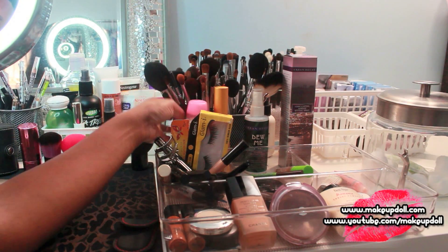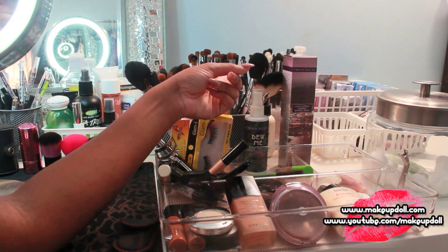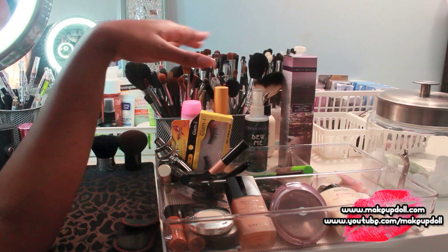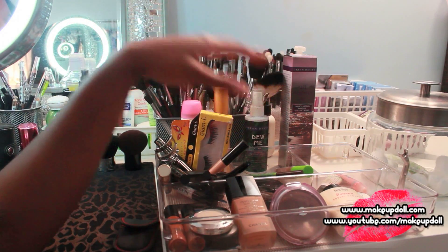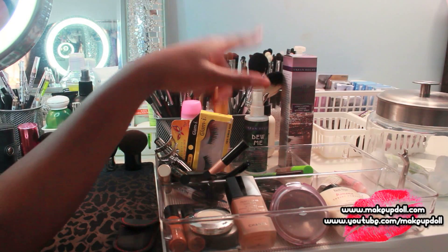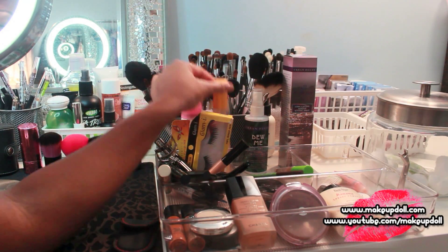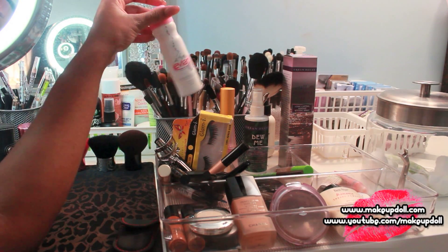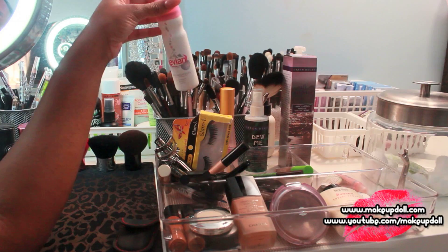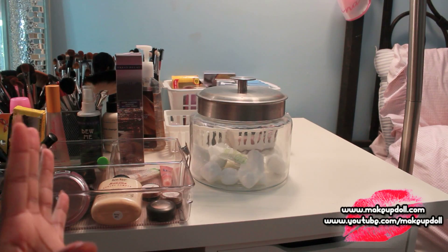I've got my used brushes — the ones I use every day — in here, and these are brushes I use regularly but they're clean. I keep my dirty and clean brushes in different places. Here I have my makeup setting sprays: Urban Decay All Nighter, Model in a Bottle — I absolutely love this — and then my Evian facial water spray just for refreshing my makeup.